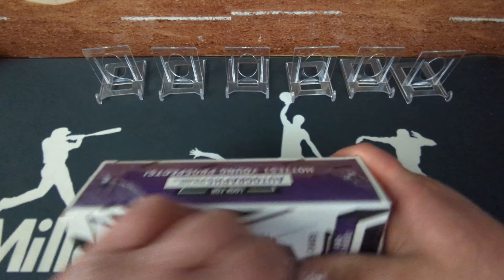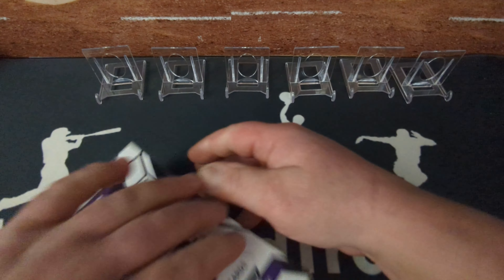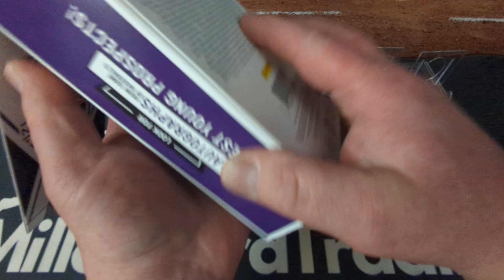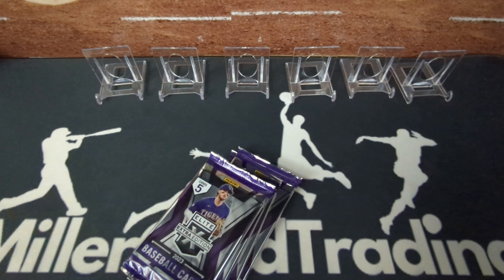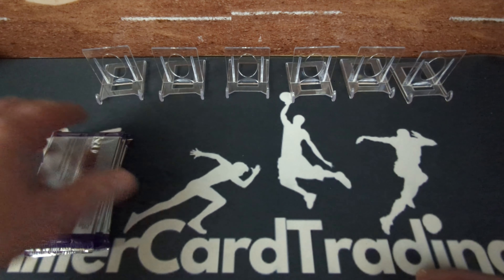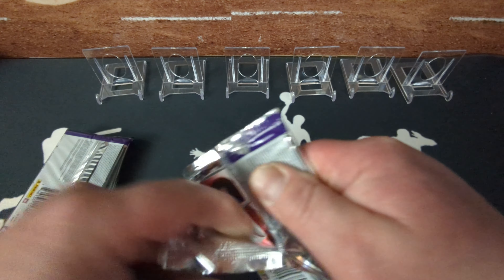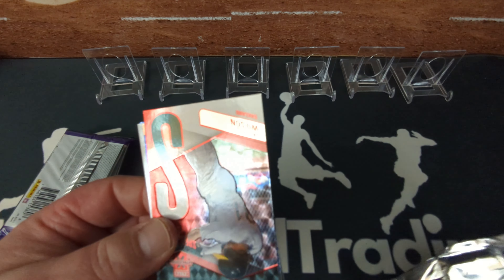I opened a couple of these from last year and did hit a few nice numbered things — some really low-numbered memorabilia cards I remember getting. Okay, one, two, three, four, five. Let's hope for something big.